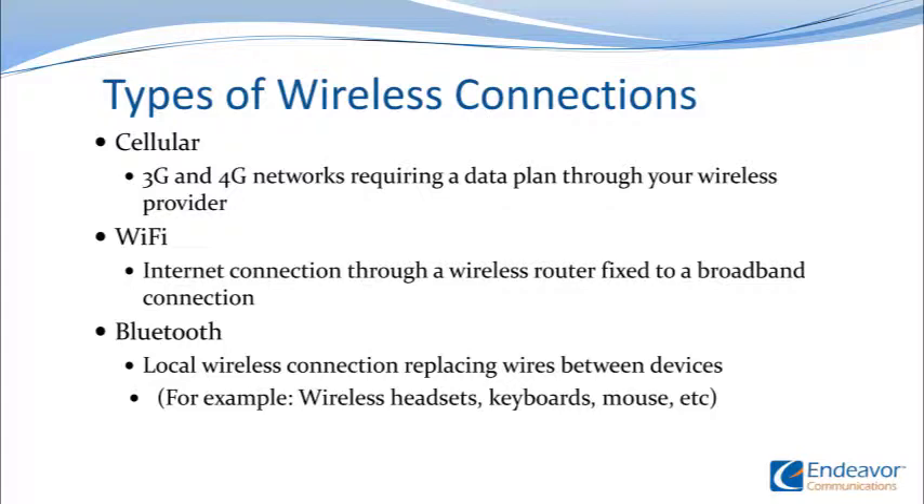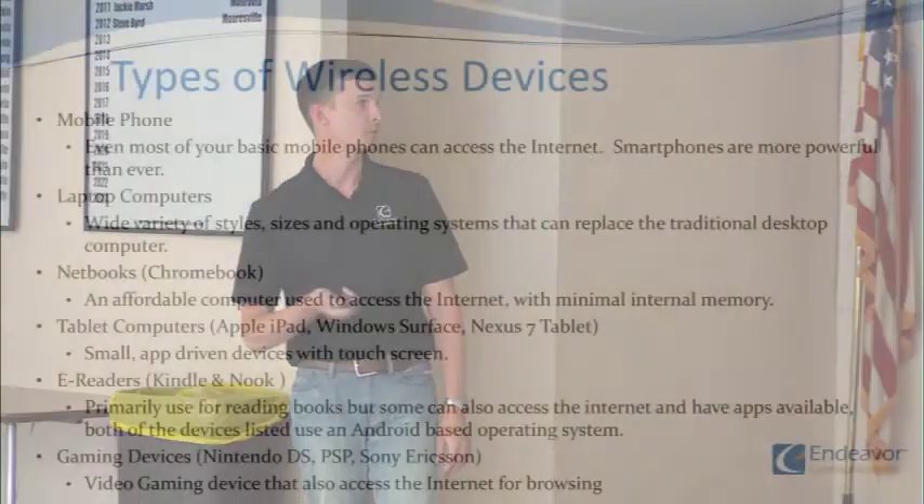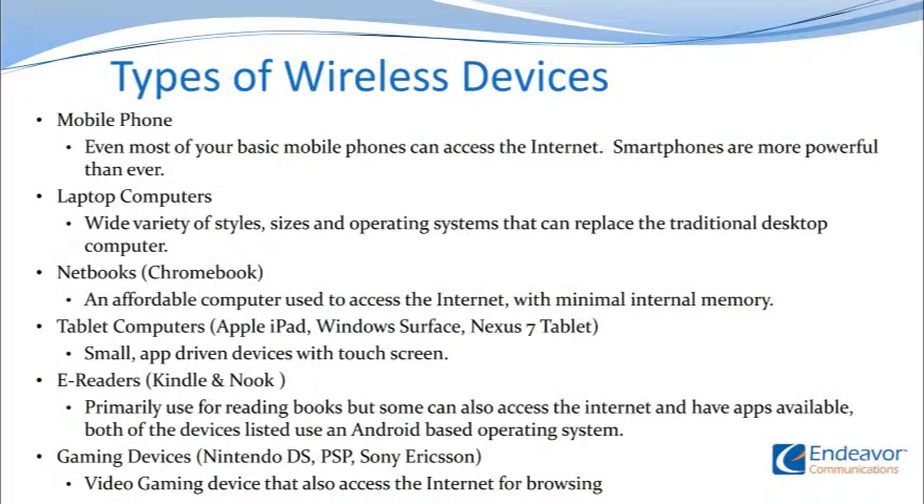Wi-Fi is everywhere. You can have Wi-Fi on your phone, laptop, all these things, or even through your router in the house. Bluetooth is a little bit different. A lot of people have Bluetooth keyboards and mice. If you've seen the new Samsung commercials with the phone and a fancy watch showing an incoming call, those are connected through Bluetooth. So we're just rehashing: mobile phones, laptops, netbooks, Chromebooks, and tablets.